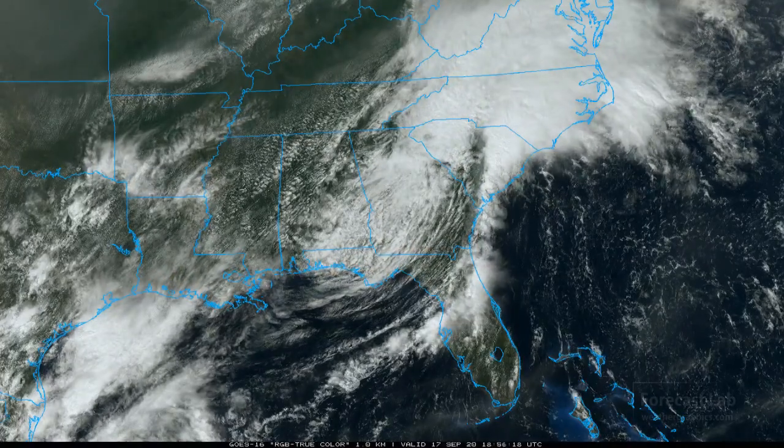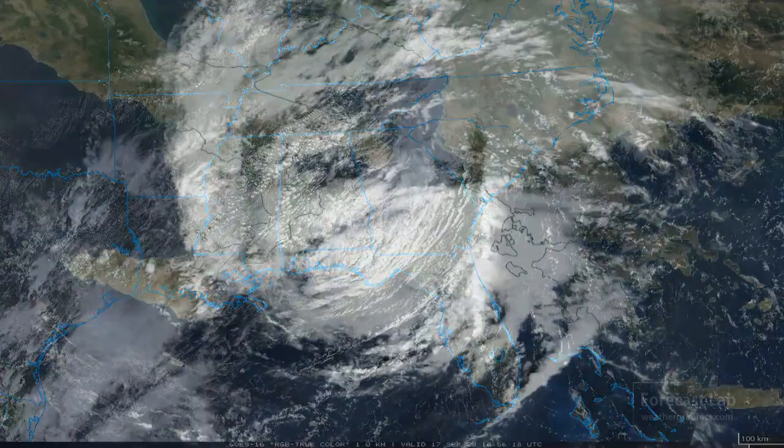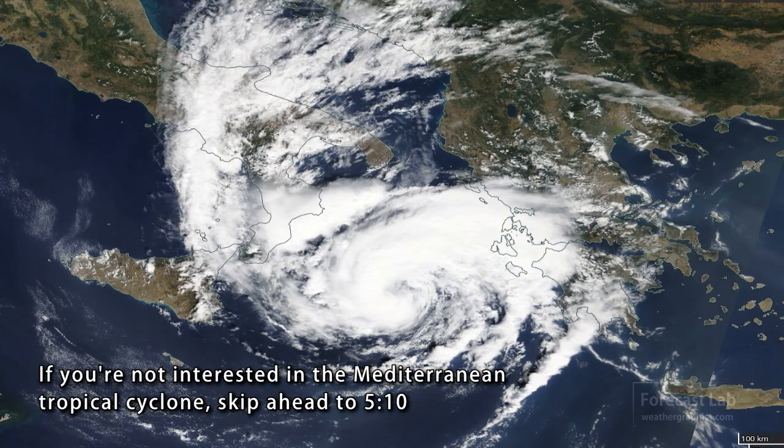For Thursday, September 17th, we'll take a look at Sally making its exodus across the southeast, and a very rare tropical cyclone making its way eastward through the Mediterranean between Italy and Greece.